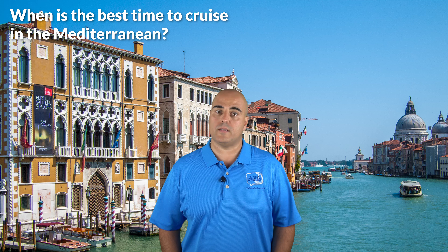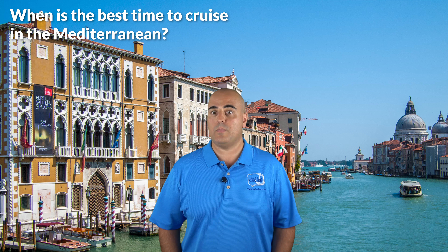If you want to cruise in the summer months, July typically has the highest prices, and to get your preferred room choice, you want to book as early as possible. Another difference in cruising the Mediterranean in the peak of summer versus early or later in the season is the weather. In the spring or fall, the temperatures are warm and comfortable, while in July and August you can expect it to be hot and sunny, which is great if you plan to hit the beaches, but not so great for sightseeing.